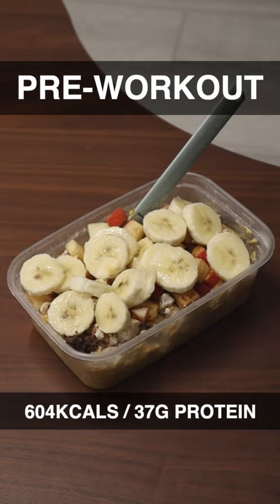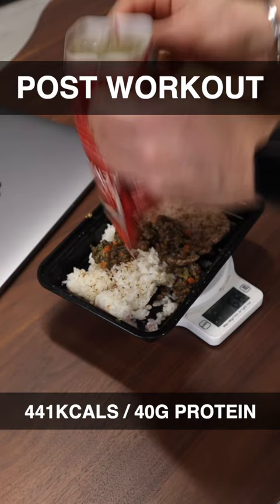After the workout I kept it basic — just a little bit of beef and rice and some lentils on top, just to tide me over until my next meal.